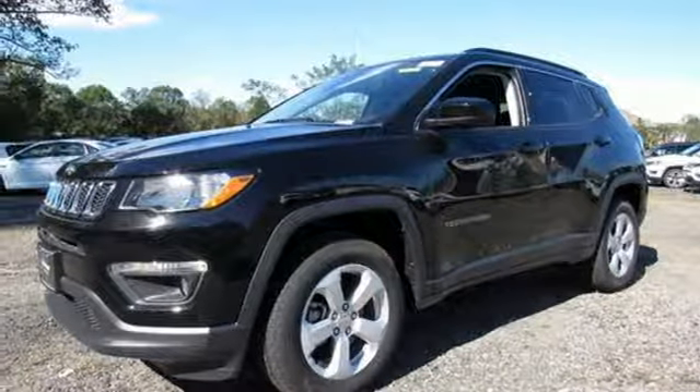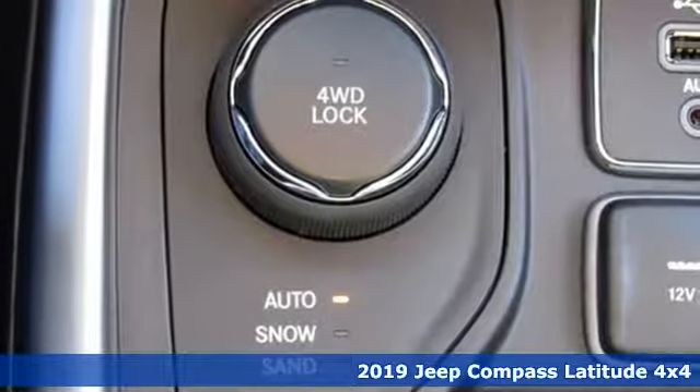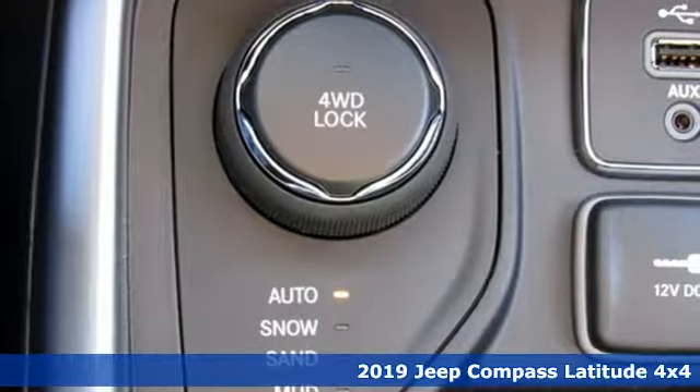It's a new 2019 Jeep Compass. The Jeep life fits your life. It boasts an impressive list of features like these.